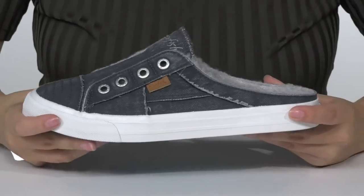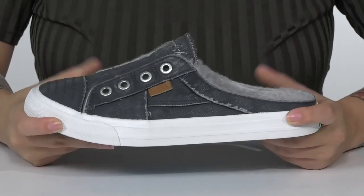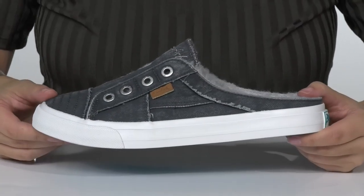That trendy white midsole will give you a small boost in height, and it also has flexibility for an easier stride. Underneath there is a blue flocked outsole for traction, and I think these would pair very well with some skinny jeans.